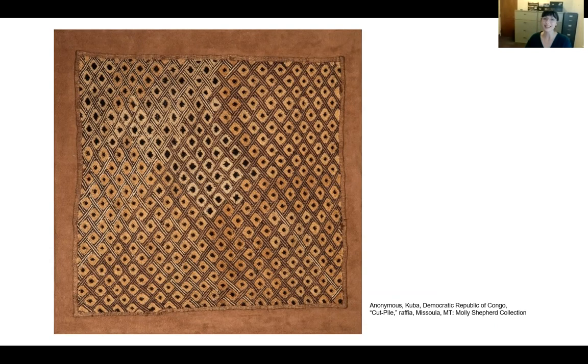Bakuba textiles are a medium for a visual symbolic language, which communicates cultural ideas through artistic expression. Their raffia cloth textiles weave together this society through the cloth's utilitarian, economic, spiritual, and social functions. Each of these cultural elements relates back to the concept of a divine kingship and illustrates one's place within society.